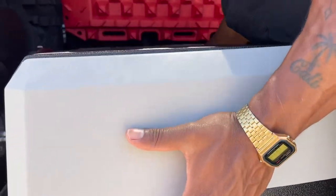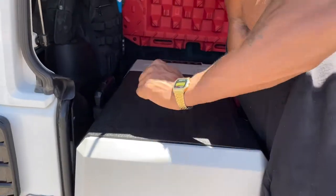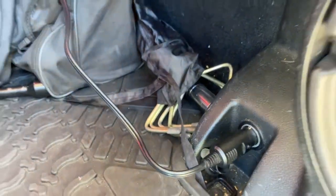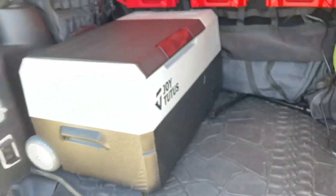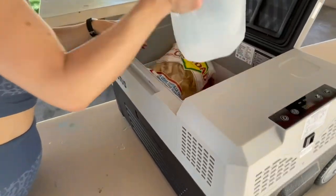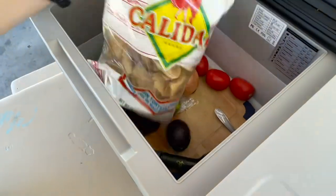We have the middle size and it is a perfect fit — nice and compact but still has plenty of room. It fits perfectly in the back of the Jeep. For those who have seen my videos of my previous Jeep and how I built a whole kitchen, don't worry — I'll have this Jeep looking just like that, if not better.